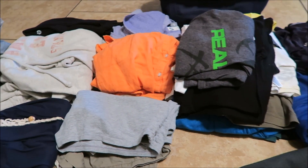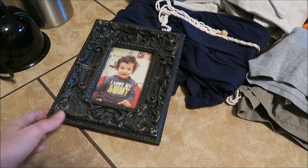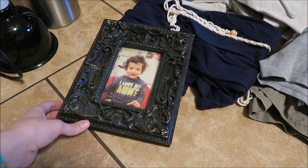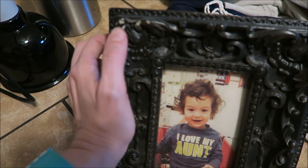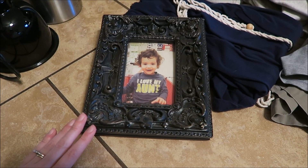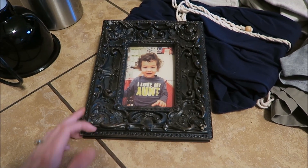Over here is some stuff I'm donating too. This is a frame I got at Ross or Marshall's — I'm going to take the picture out, of course, and donate the frame. It's structurally in great shape, but it probably needs to be painted; there's some chipping going on right here. Someone could paint it white or do some kind of DIY thing with it, but I just haven't used it in a while.